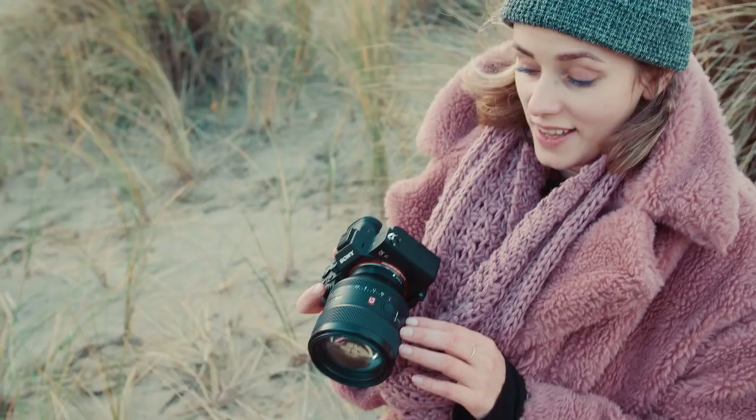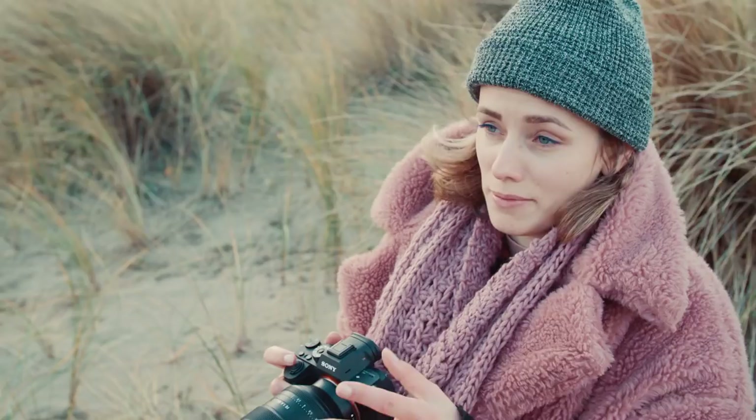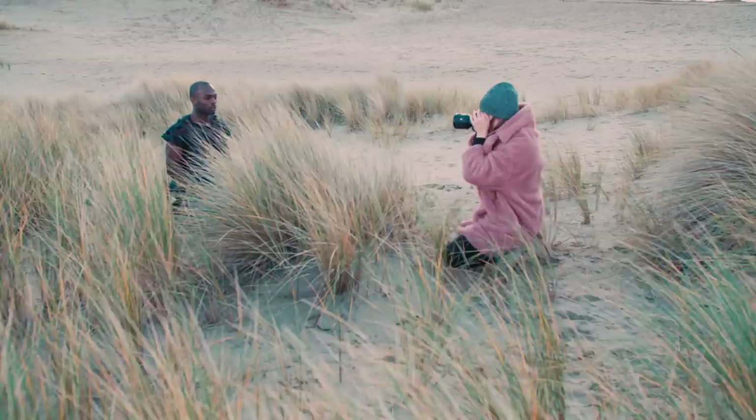For this I'm using the Eye Auto Focus, and it's just amazing because it keeps me focused on something else while the camera does all the focusing on the eye. I can be completely focused on composition and on which moment I want to capture.